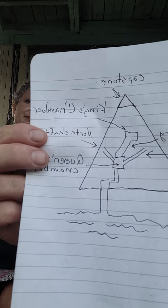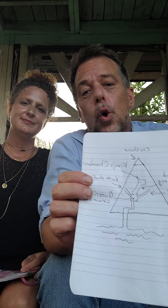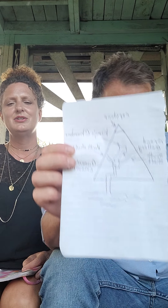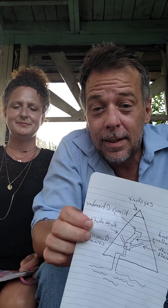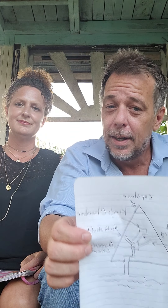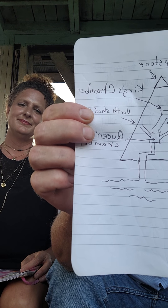In ancient times, gold wasn't necessarily a money product — it honestly could have been used for decorative or functional purposes. Well, that may very well be true, but there is the fact that gold is one of the best conductors of electricity that you can find on the entire planet. And one of the best insulators of electricity is limestone.